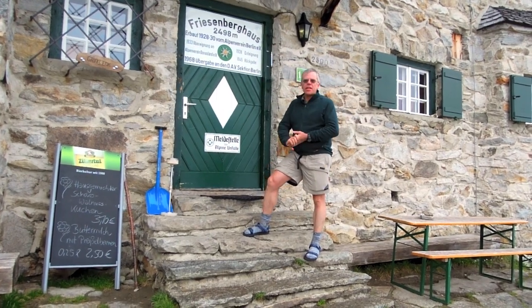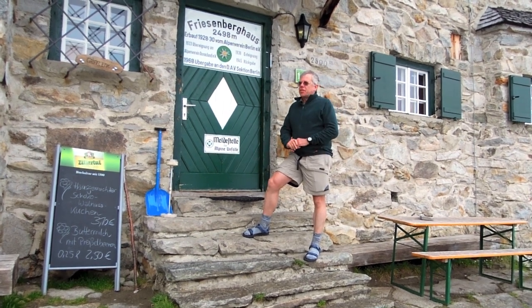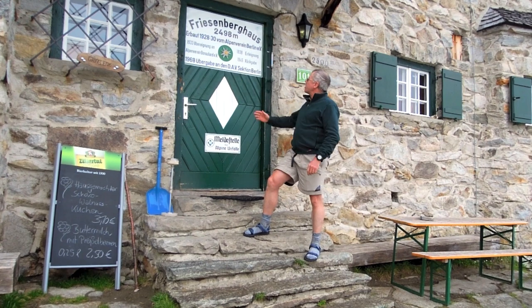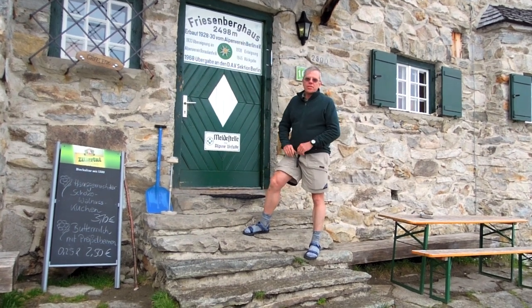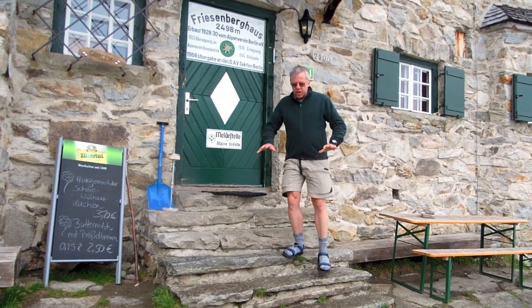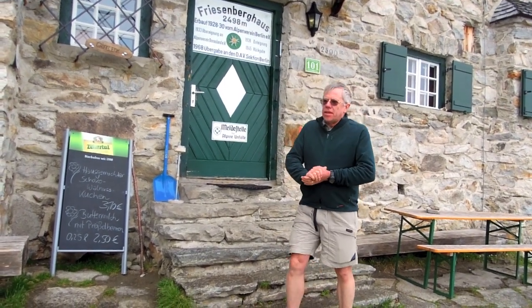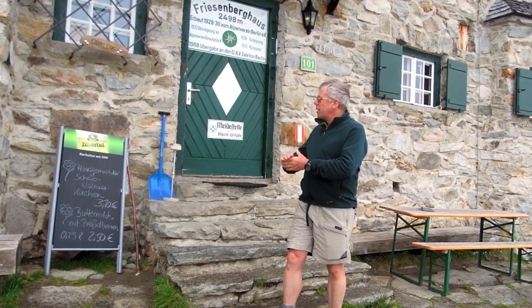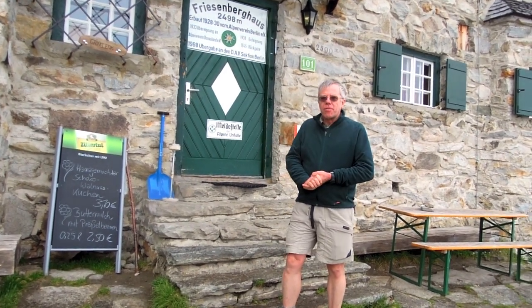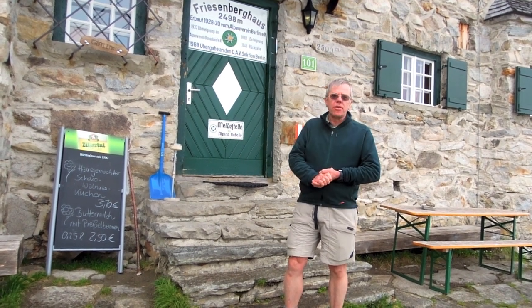One of the wonders of walking in the Austrian Alps and in Europe in general is the marvellous collection of mountain huts they have. In this case we are at the Friesenberg House, which is at two and a half thousand metres. These are in no way similar to a mountain hut that you might see in Australia — you can come up and stay in the hut. This one is made out of the local stone. We are in the Zillertal Alps in Austria.